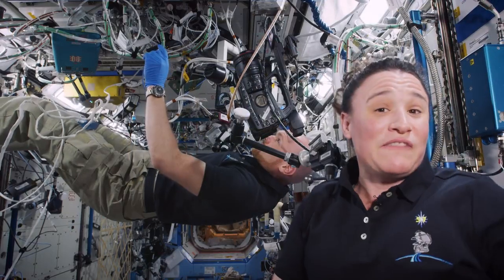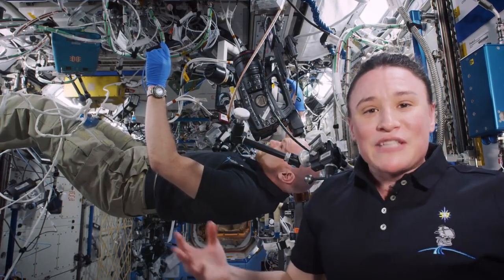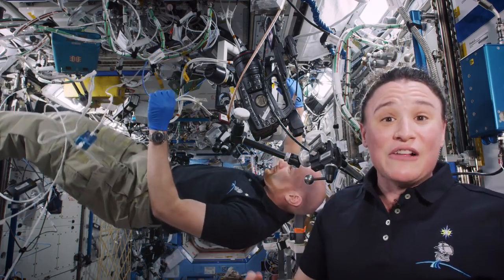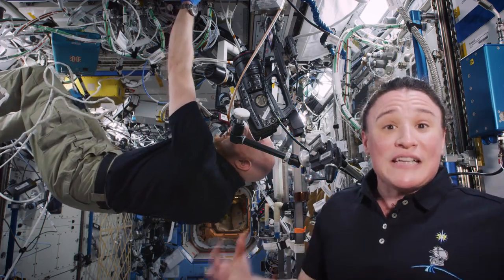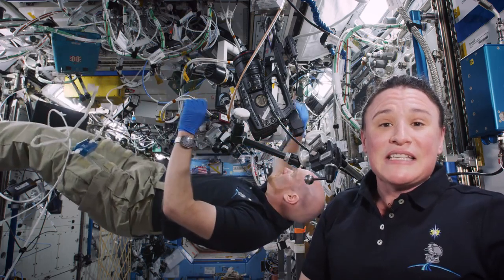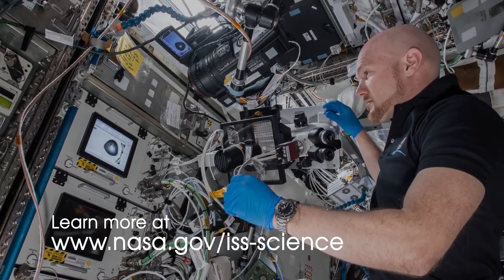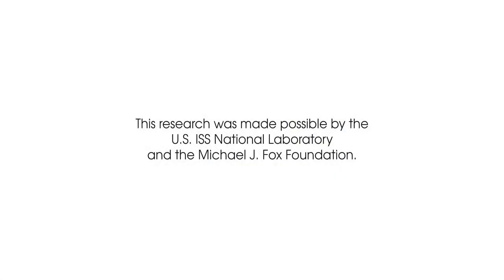Here on board Expedition 57 we're very proud to be taking part in this experiment. In the past few years scientists have realized that the microgravity environment is such a unique environment to grow things like cells or protein crystals, and it provides a new way to help us look at diseases in a better way, to help us develop new medications for these diseases. So we're happy to be taking part in the science up here. Thank you.